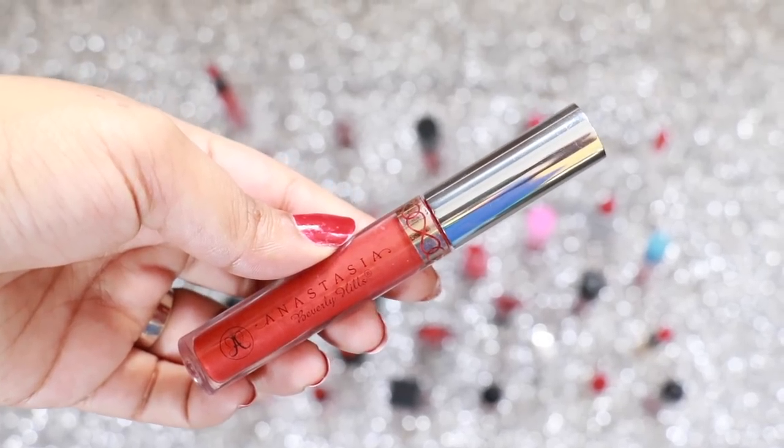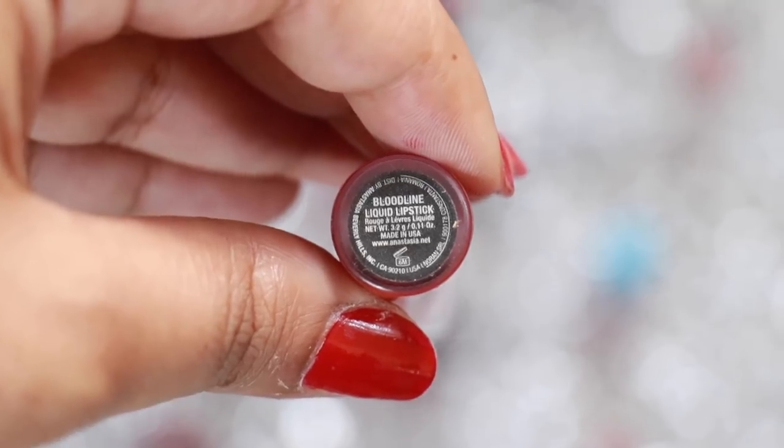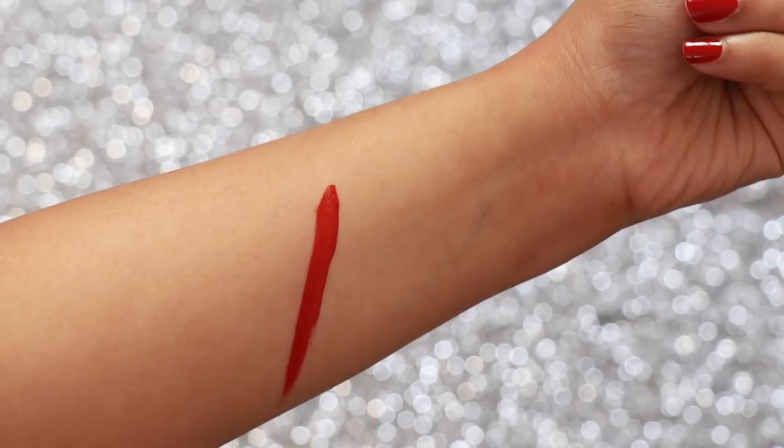Anastasia Beverly Hills Liquid Lip Colour in the shade Bloodline is a true blood red colour. It's one of those colours that will make you fall in love with red lipsticks.